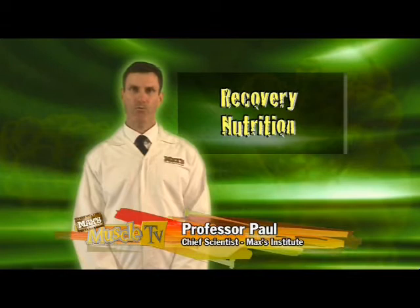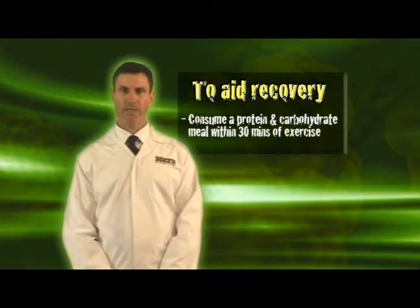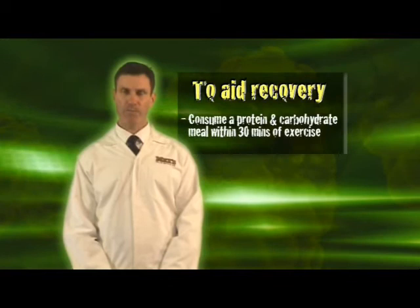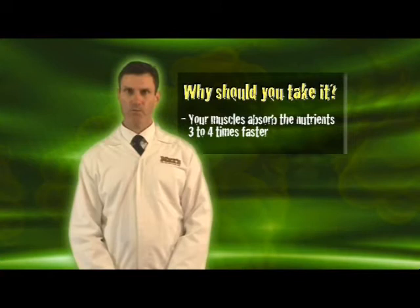What you eat after each workout has a huge bearing on your muscle recovery and growth, and if you get this right you'll maximize your muscle gains. The most important thing you need to know about recovering after hard training is that you must consume a protein and carbohydrate meal within 30 minutes of completing your workout, because your muscles are hyper receptive to nutrient uptake for about 30 to 60 minutes after hard exercise.